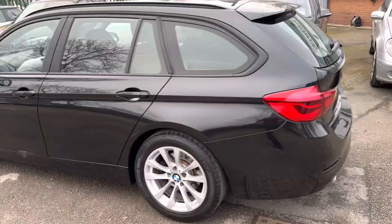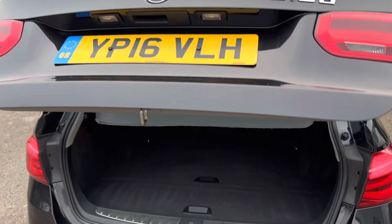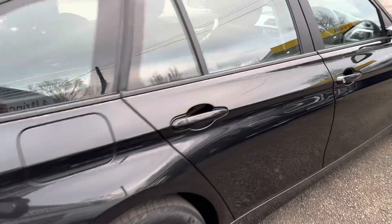They rectify any faults and service and MOT the car for the new keeper. They also warranty all my vehicles. It's got an electronic boot and lots of space in the Touring — it's a proper five seater, really great for a family.